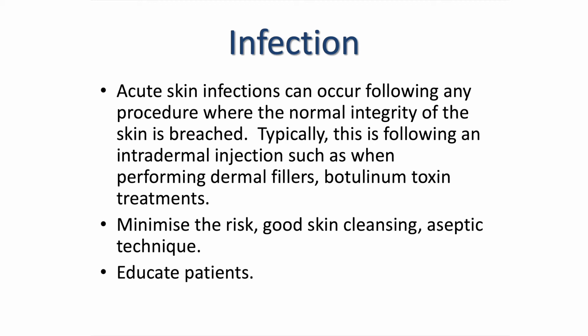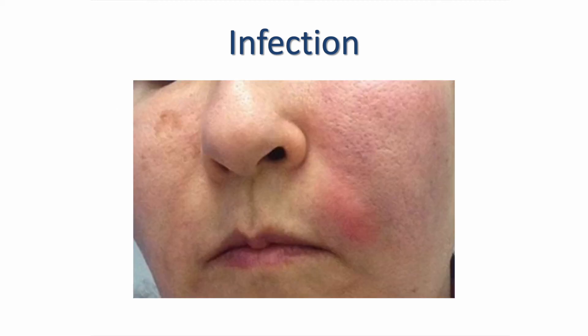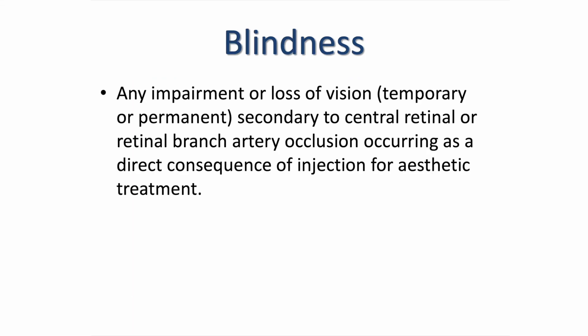With regard to aftercare advice, your patient should avoid touching their face as much as possible post-treatment for the first 24 hours, as well as applying any makeup. This picture demonstrates an infection in the nasolabial fold area. Any redness and swelling in the first 48 hours can be confused by anxious patients with infection — but an infection would not present that early; what you would be looking for is the area being hot to touch, oedema, and pain. Blindness — any impairment or loss of vision whether temporary or permanent secondary to central retinal or retinal branch artery occlusion — is a direct consequence of blocking an artery with dermal filler, restricting blood flow to the eyes. Riskier areas include noses, anywhere in the periorbital region, and lips due to the facial artery. There were 98 cases documented in 2015.